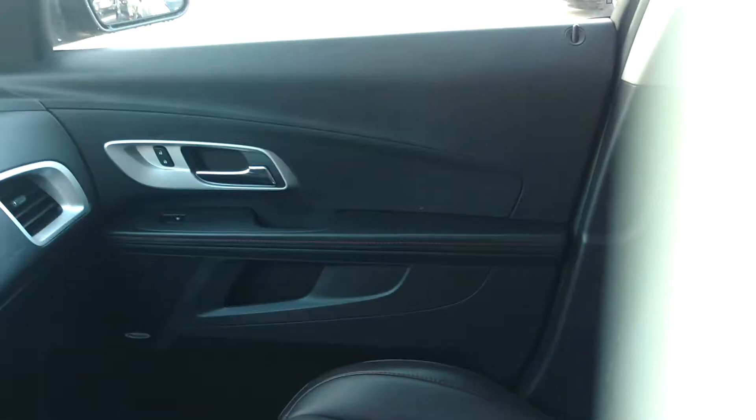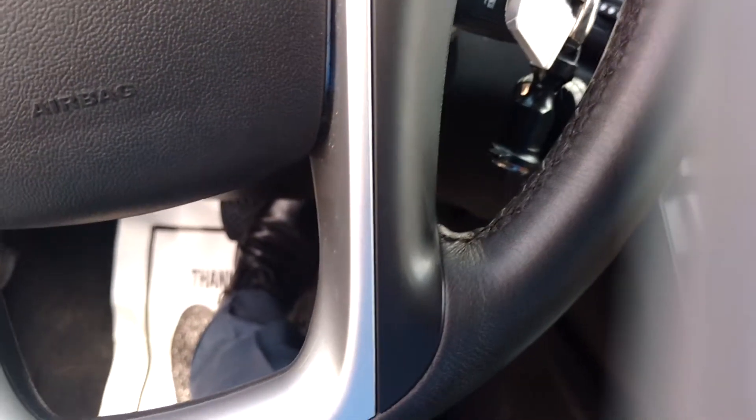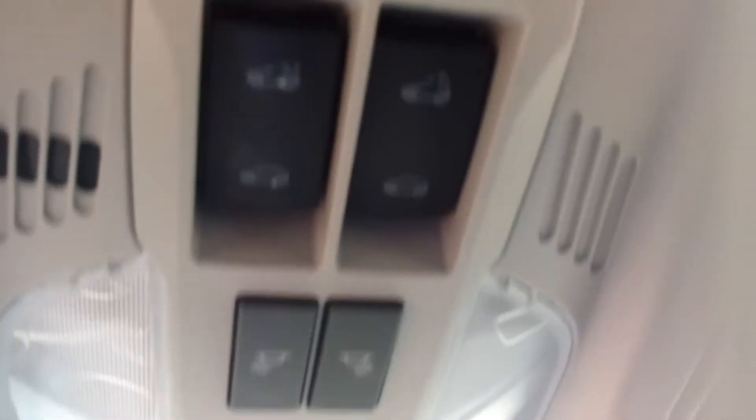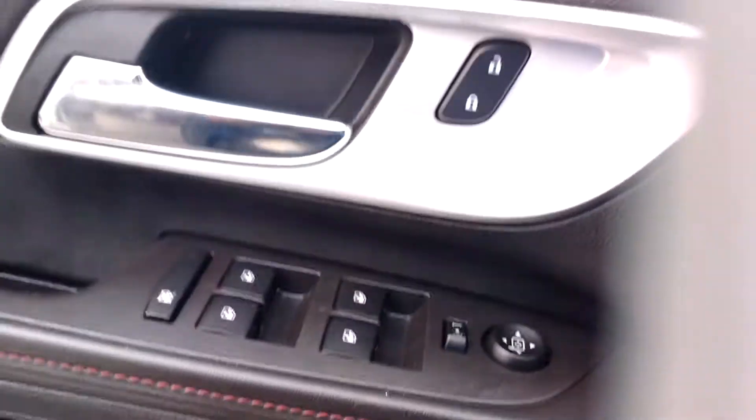Going to show you the inside of the rear. Power seats with memory as well. Very nice vehicle. Bluetooth. Backup camera. Sunroof. Going to show you the picture here of the doors, and a picture of the rear area.